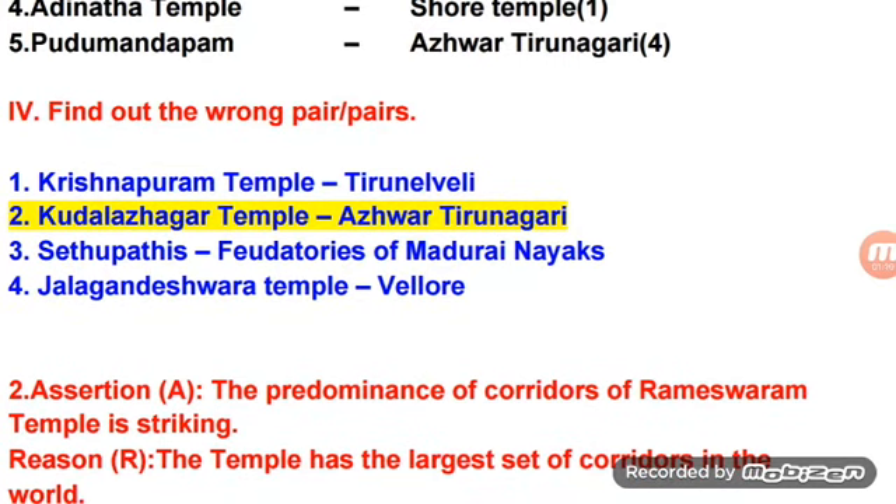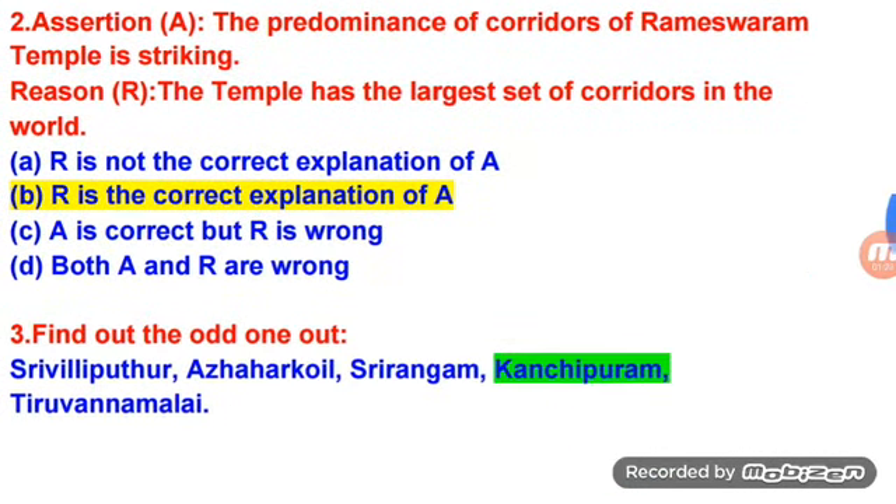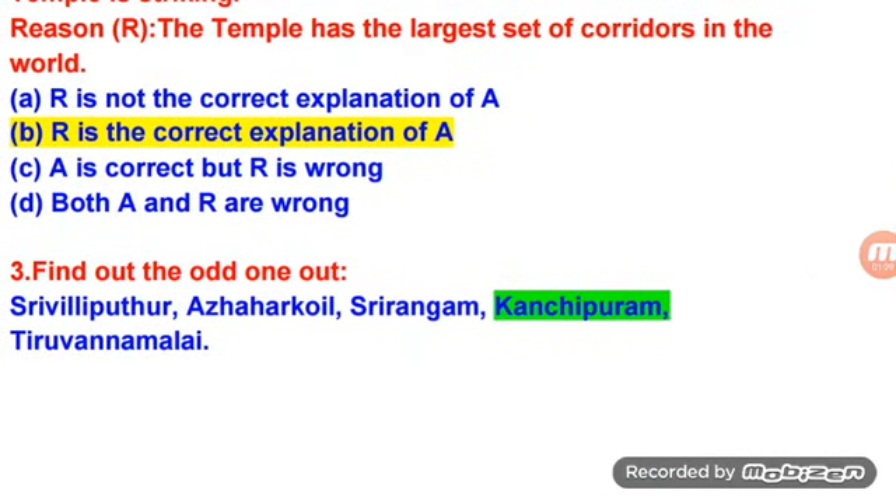Find out the wrong pair. Find out the odd one out.